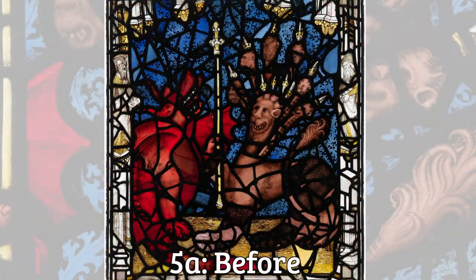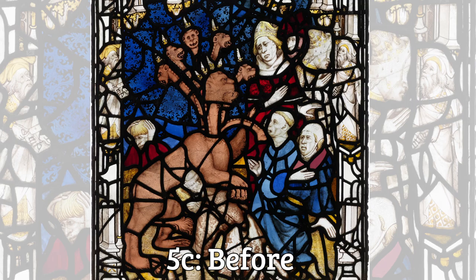It comes after panel 5a to the left, which is the dragon giving power to the beast, and before panel 5c, which shows the beast attacking people.